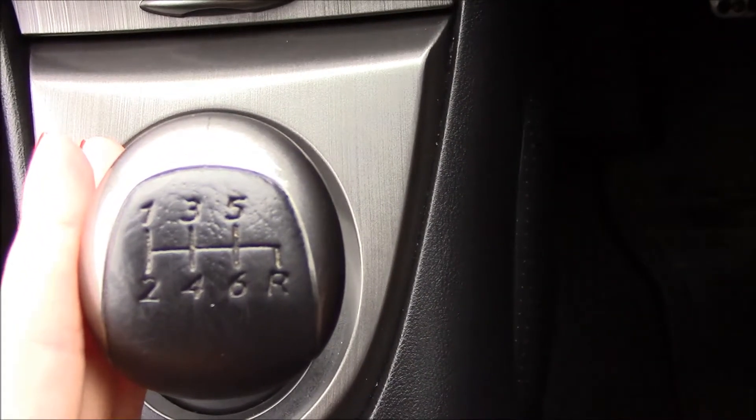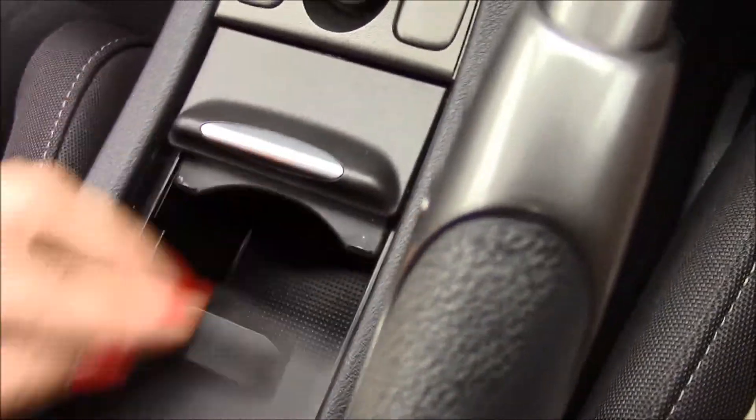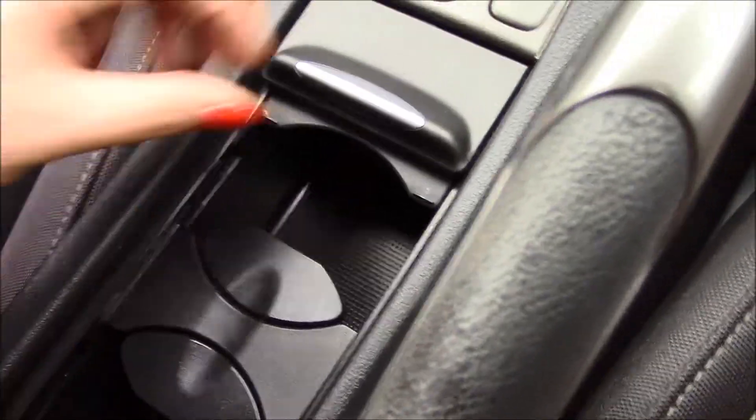It's a 6-speed manual gearbox. Just right here in the front we have cup holders.